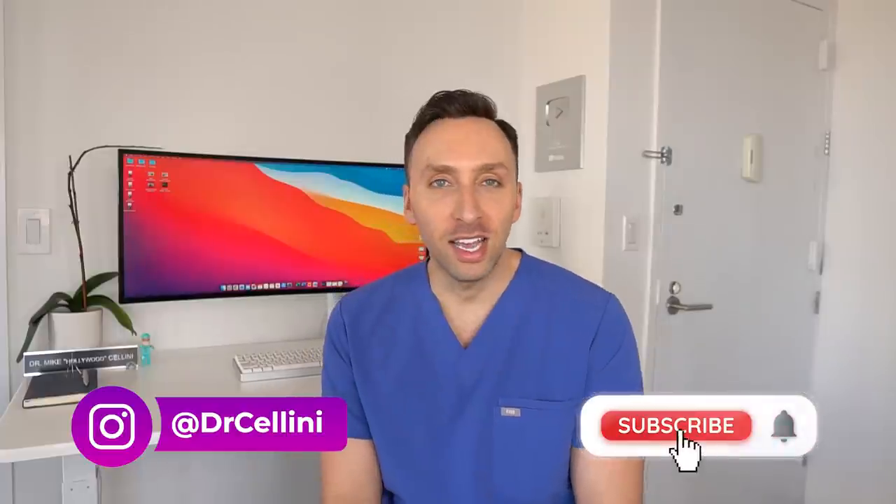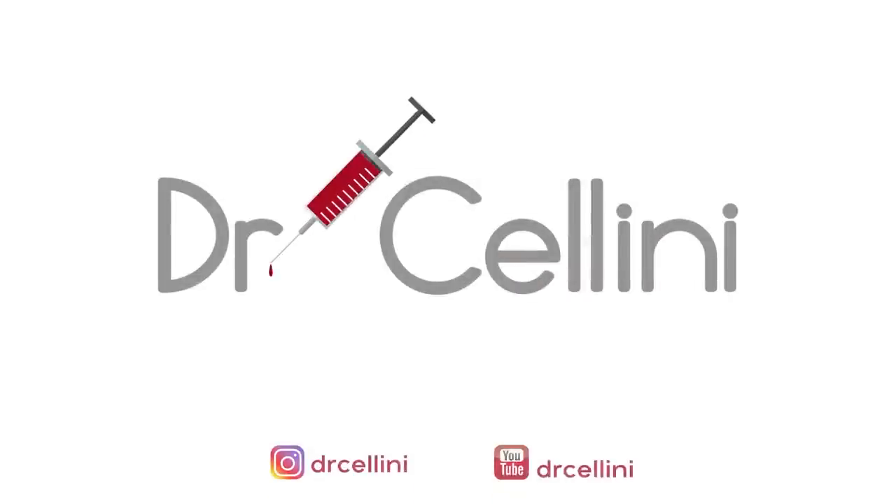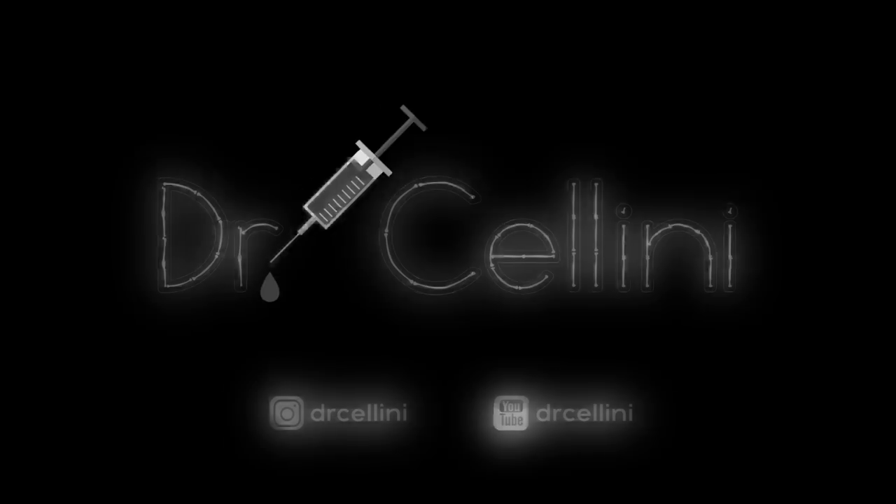Welcome back to the channel everybody. For those of you who are new around here, my name is Michael, aka Dr. Clini, and today we're going to get straight into it. You probably clicked on this video because of the title — we're going to be talking about my favorite apps for pre-medical students.